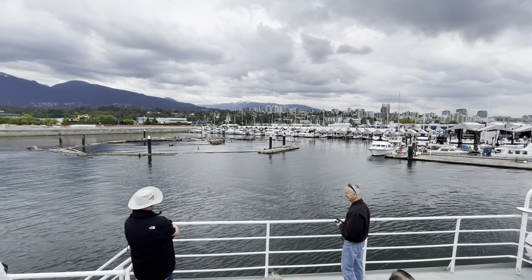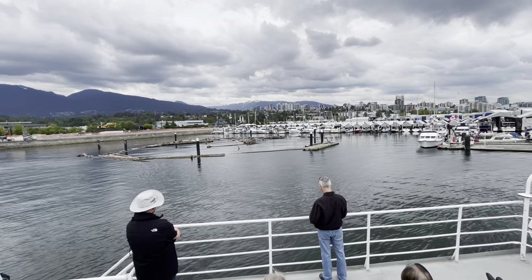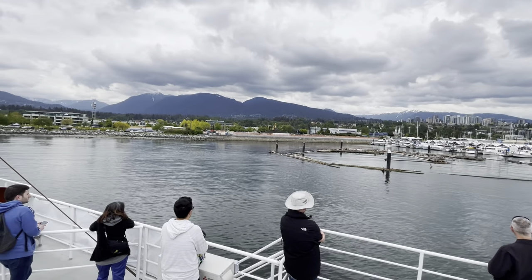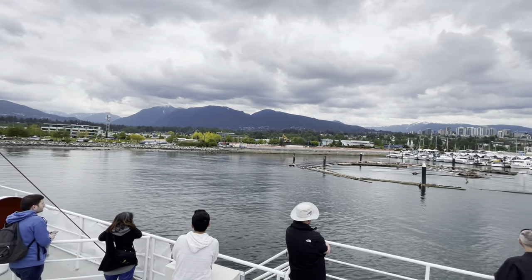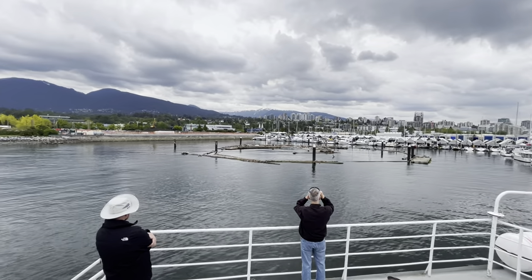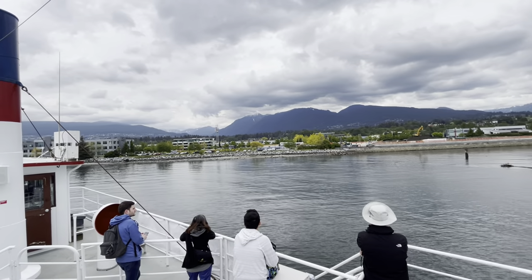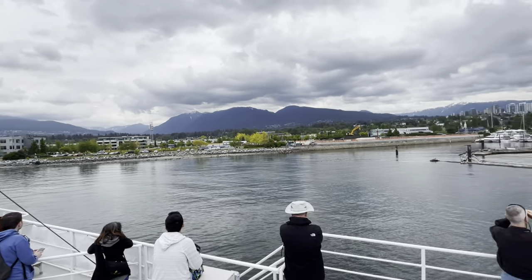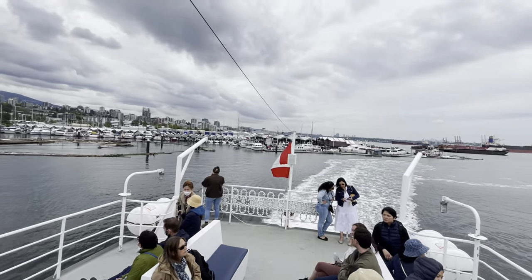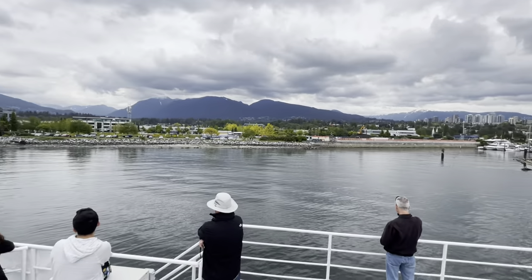Pacific harbor seals can be found all along the west coast from California to Alaska, and they can grow to be between 250 and 350 pounds. We're actually just coming into the birthing season for baby seals — they are typically born sometime between now and the end of July. A baby seal will stay with its mother about three months before setting off on its own. A male harbor seal will live an average of 20 years and a female an average of 30 years. Seals are also incredible swimmers and can hold their breath underwater for up to 30 minutes.